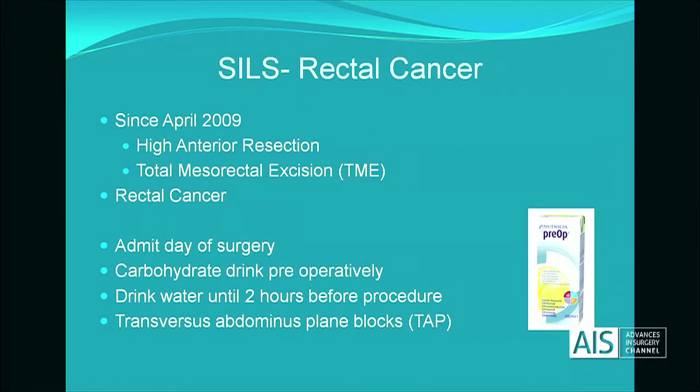Regarding rectal cancer SILS, since April 2009 we've performed TMEs and high anterior resections for rectal cancer. We've met patients on the day of surgery and managed them within an enhanced recovery program — carbohydrate drinks and avoidance of opiates.